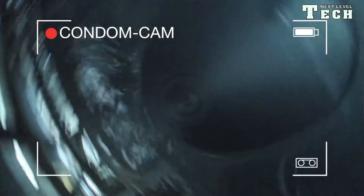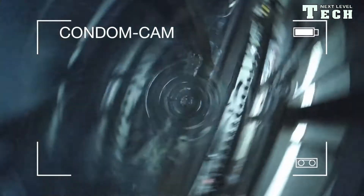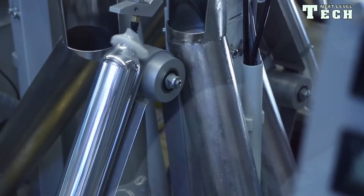The glass molds then pass through the vulcanization tunnel and are heated to 115 degrees Celsius. When the glass molds leave the vulcanization tunnel, the latex film adheres firmly to the mold. The glass molds then run through a soaking tank in which the latex film is peeled off so that the condoms can then be brushed off the mold. The glass molds are cleaned before the next production run.